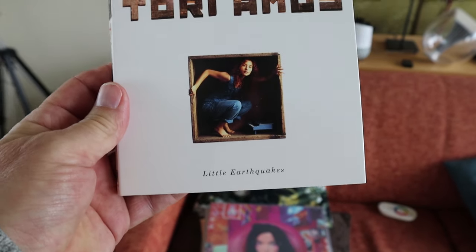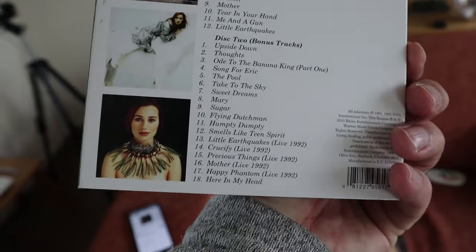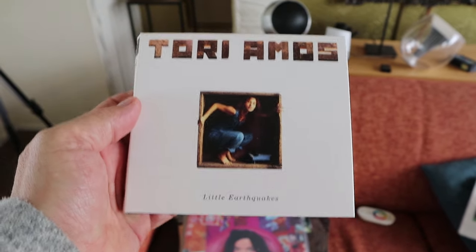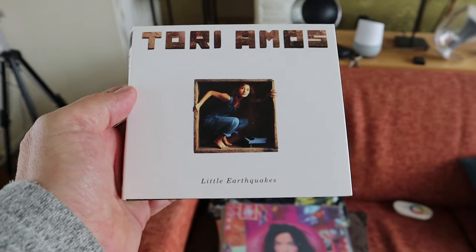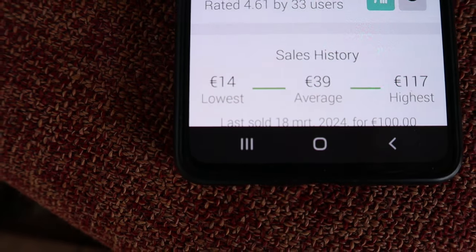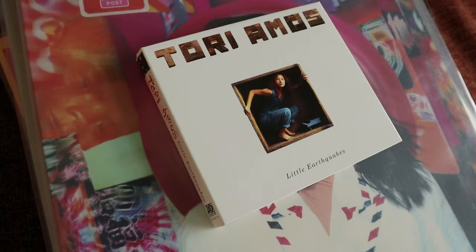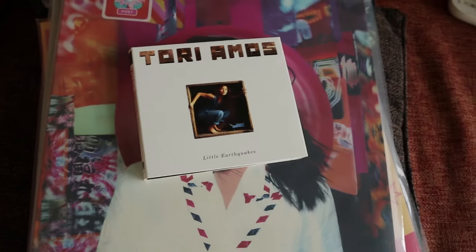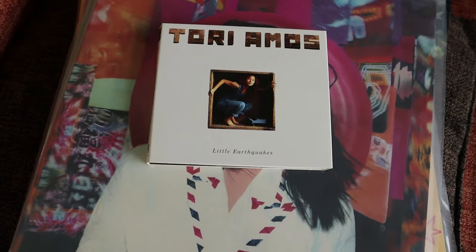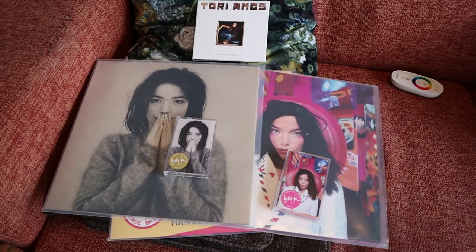Here we move on to a CD — a newly released remastered Tori Amos with two discs, some bonus tracks, and a very nice addition. I picked this up new when it was on sale, also about 20 bucks. Let's see what's happening: the cheapest version is 14 euros and the most expensive is 117 euros for this CD box. I really have to find a way to sell these for those prices — that would be awesome. Anyway, I am not a collector looking for stuff to make money.